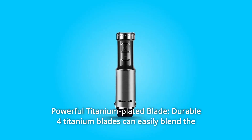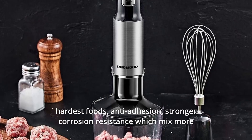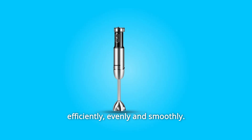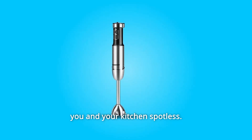Number 8: Powerful Titanium-Plated Blade. Durable 4-titanium blades can easily blend the hardest foods. Anti-adhesion with stronger corrosion resistance, which mixes more efficiently, evenly, and smoothly. Flour-like wavy base keeps splashing to a minimum to keep you and your kitchen spotless.